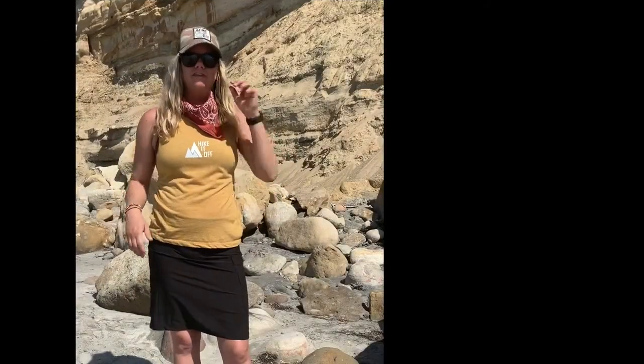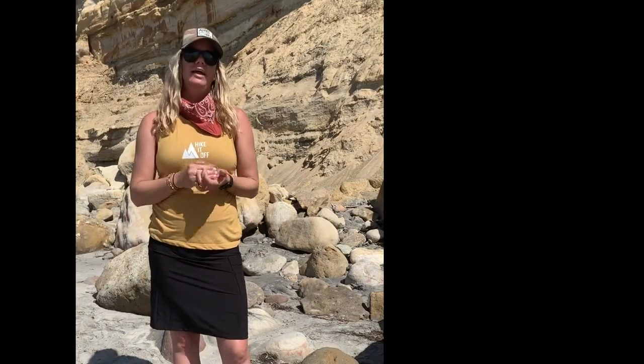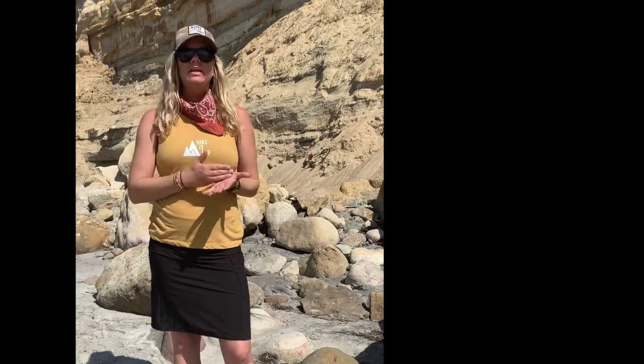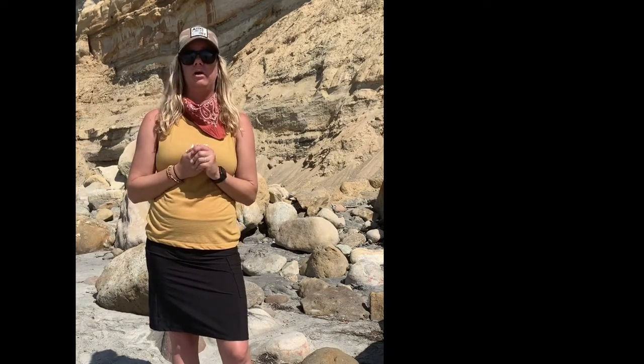In addition to this skirt being awesome on the trail, it's a perfect traveling skirt. It packs up super small so it can fit right into your suitcase and it's super cute. So you have something comfy and easy to carry while you're traveling, especially if you're going to be hiking while traveling as well.